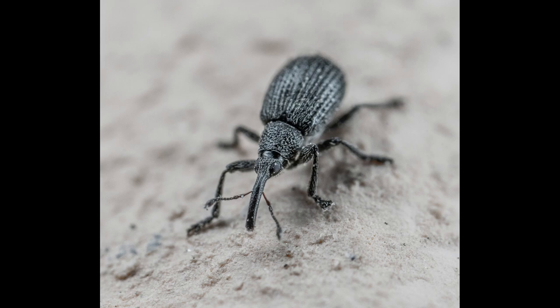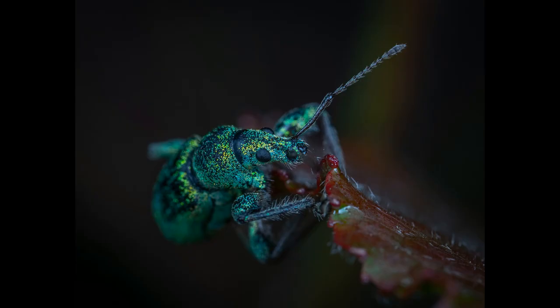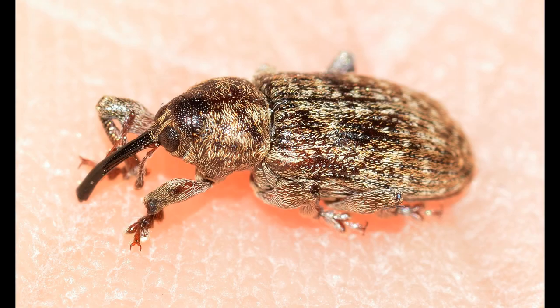The weevil tilts its proboscis only when it needs to take a bite. After finding a suitable acorn and tilting its proboscis to it, the beetle begins to turn its head very quickly, unscrewing its nose tube to drill a hole in the acorn. The head of the insect moves incredibly fast, easily and freely, which makes it possible to drill a hole in the acorn. This is the peculiar way the acorn weevil gets its food.